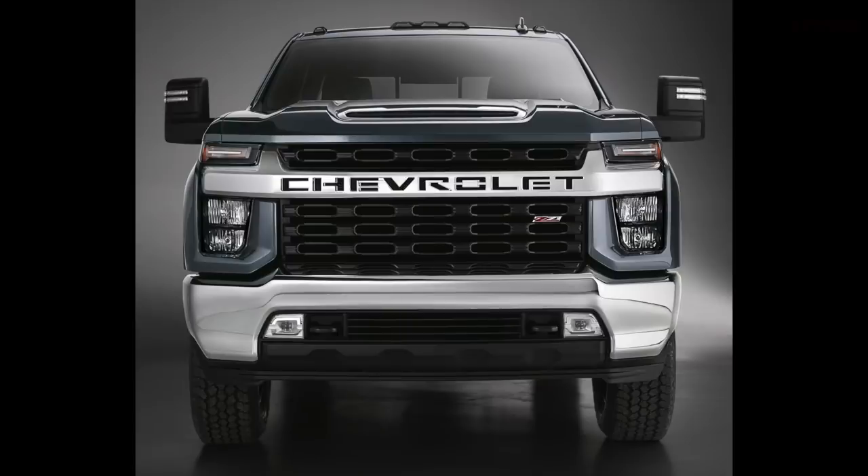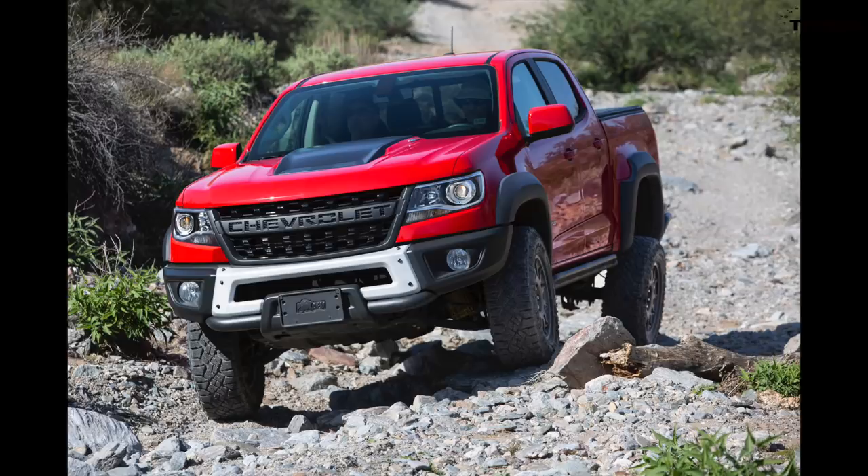No one will mistake this for a Ford or a Ram from the front. Interestingly, they went with the full "Chevrolet" spelling rather than "Chevy" — which is in line with the 2019 Colorado and some Silverado half-tons that also spell it out. But now we have to talk about capability.